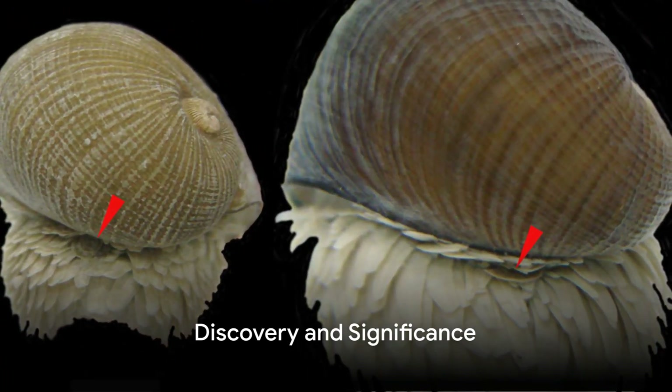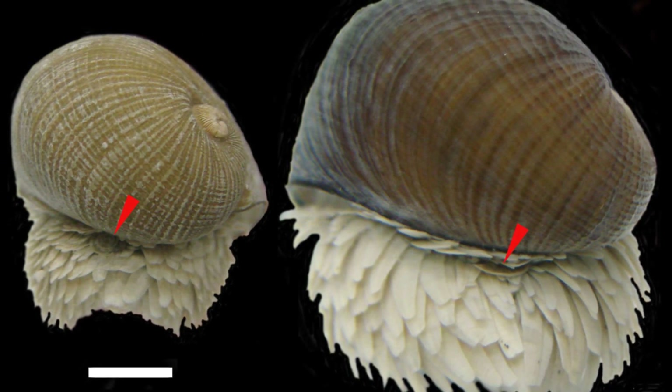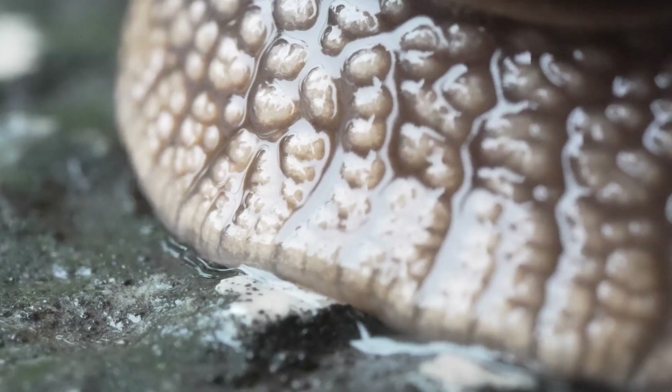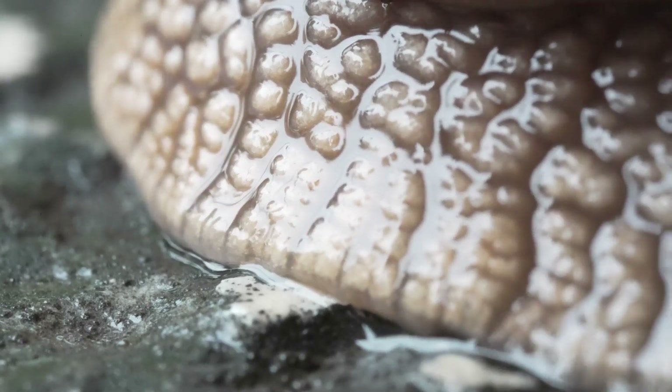Discovered in 1999 — a year when the world was obsessed with Y2K and the Matrix — this snail has captivated scientists and armor enthusiasts alike. Its discovery was not just a Eureka moment but a wait-what moment that has since inspired material scientists dreaming of new snail-inspired armors and coatings.